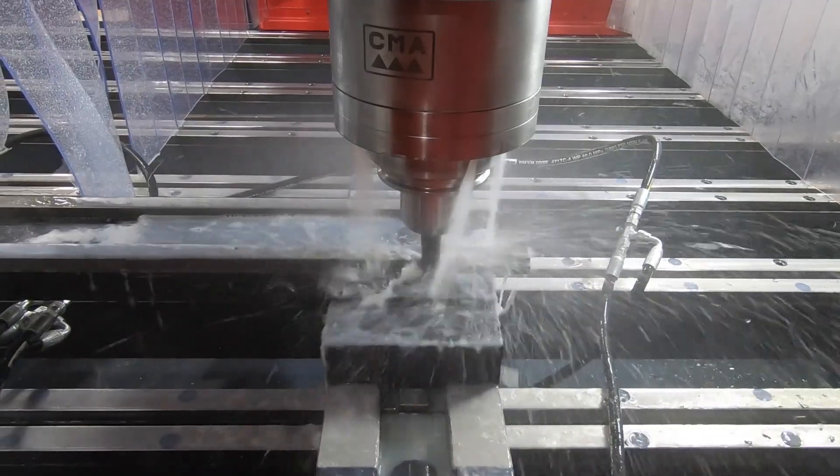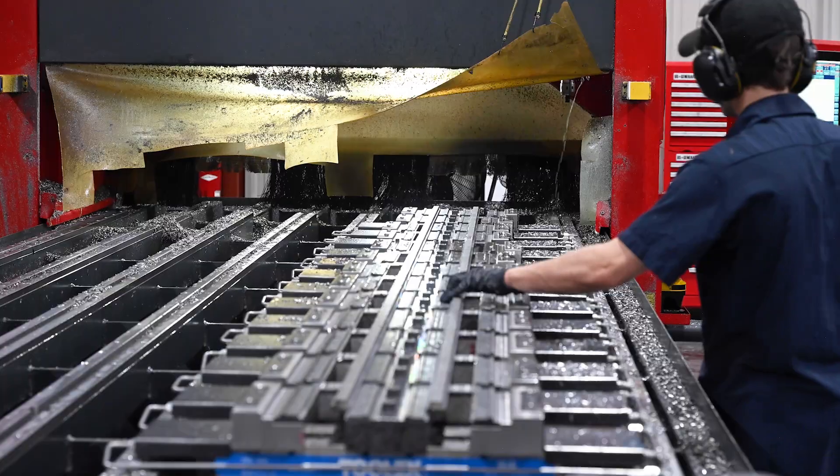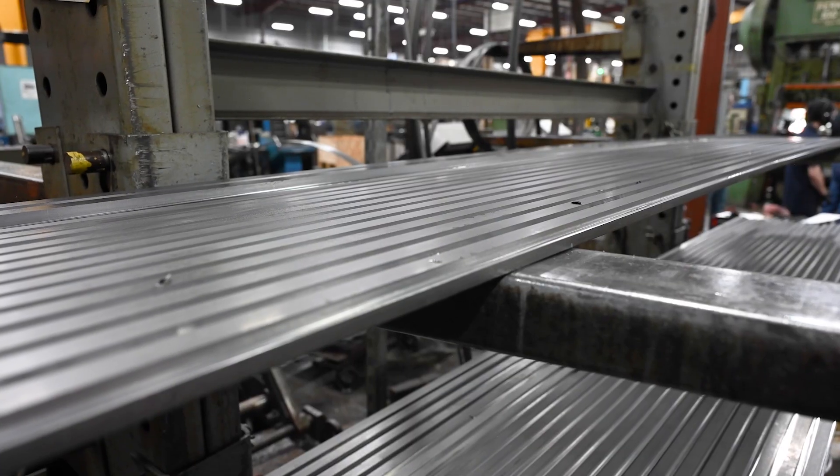The process was spectacular. You guys actually took some of our materials, set it up on the machine in-house there, processed it, and basically proved out functionality that this would work for us — and yeah, it worked out real well.